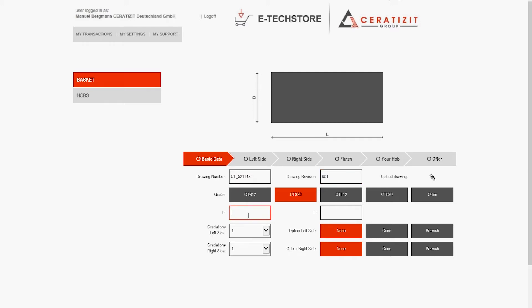Just enter the dimensions, check your input with the visualization tool, and we will immediately calculate an offer including the price and the estimated delivery date. You then have the choice of ordering directly based on this offer or saving it so you can order later.